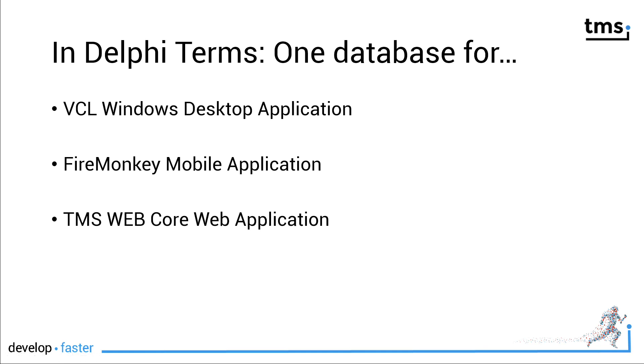In Delphi terms, we need one database for a VCL Windows desktop application, a FireMonkey mobile application, and a TMS WebCore web application. If we can provide a database that works with all of these, we're good — because then we can deliver to all the customers that were shown in the infographic before.